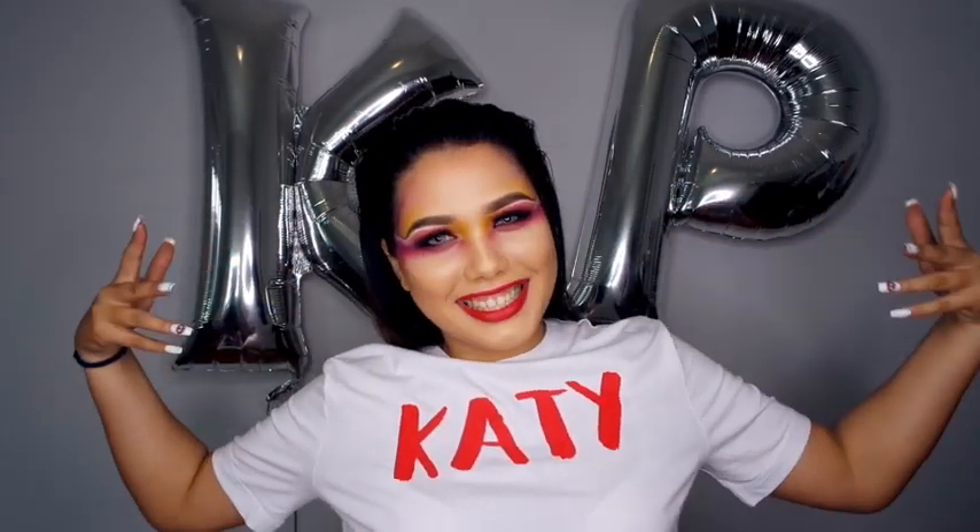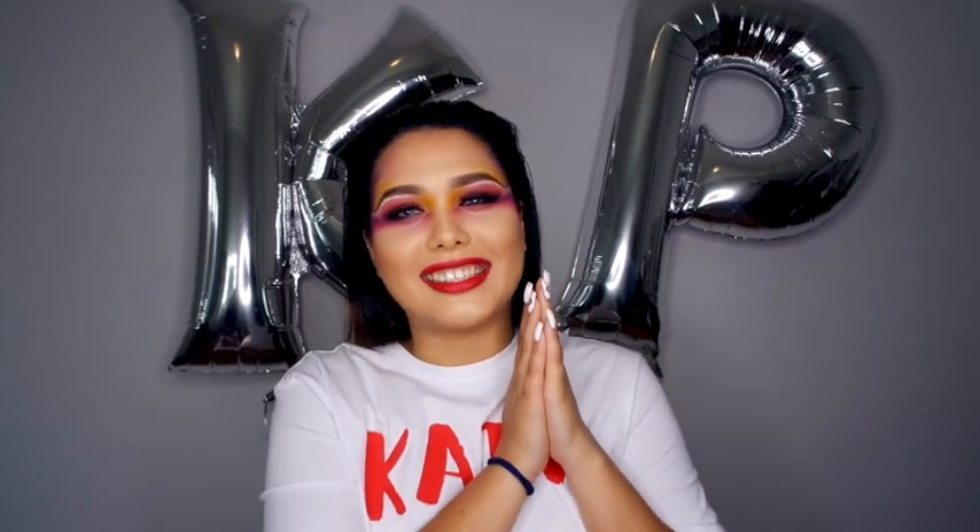Hi guys, welcome back to my channel. I know I look a bit crazy but this is the makeup look of the Katy Perry Witness album cover. I'm so in love with it because I love Katy Perry — her music just makes me so happy and I feel like her style is like my style because she does these crazy daring things. She is coming to South Africa in July with Discovery and Big Concerts, so stay tuned till the end of the video where I'm going to tell you how you can win double tickets to see Katy Perry. Let's get started creating this makeup look!